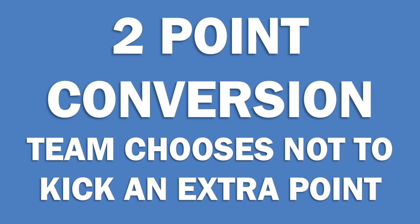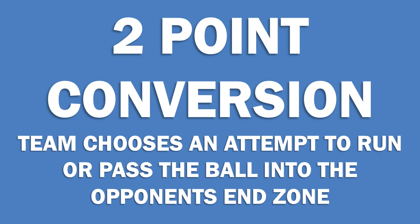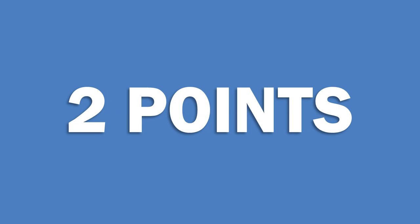This is when a team chooses not to kick an extra point, but instead either runs or passes the ball into the opponent's end zone. If successful, the two point conversion is worth two points.